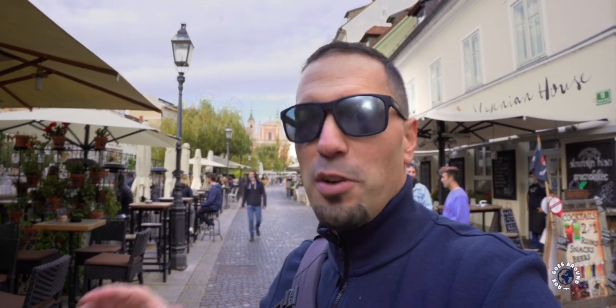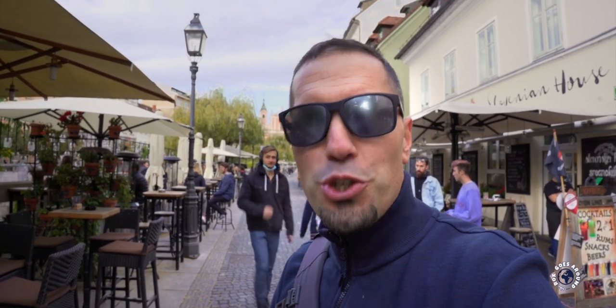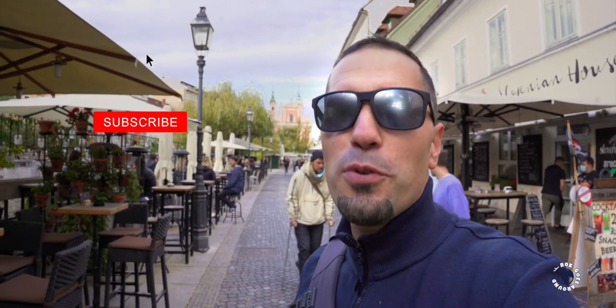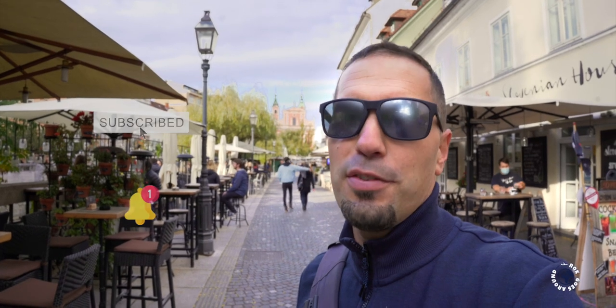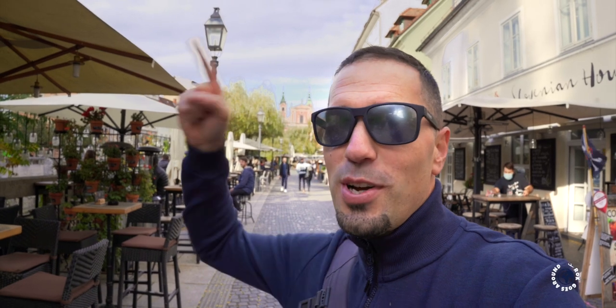Thank you for exploring the streets of Ljubljana with me. If you don't know much about Ljubljana, then you should check my video 'Is Ljubljana worth visiting' in the top corner. If you liked this video give it a thumbs up. If you have any questions, ideas, suggestions or even your own experience about Ljubljana, please share it in the comment section below. Please don't forget to subscribe and hit that notification bell — this way you'll be notified every time I post a new travel video. Thanks for watching and see you next time.